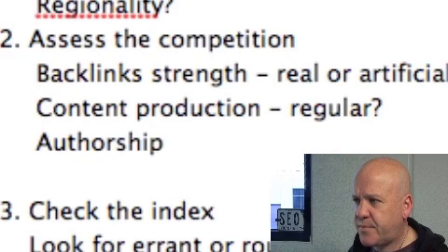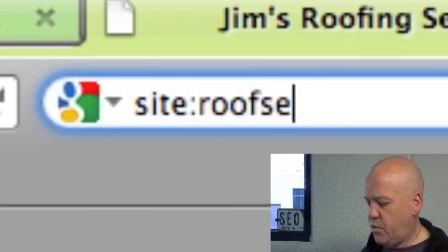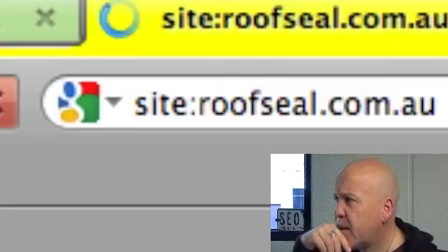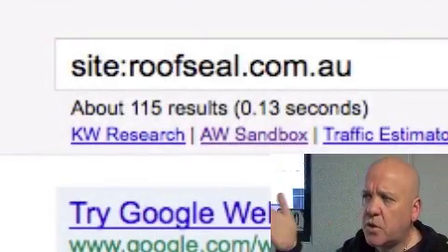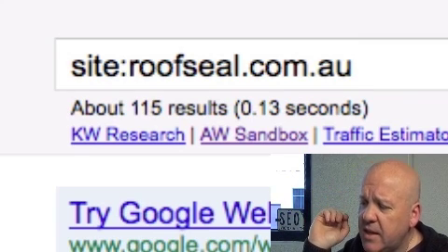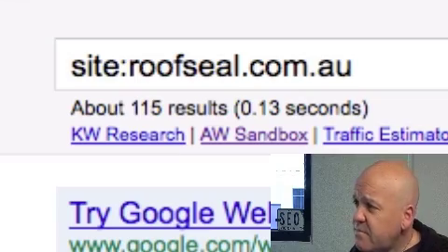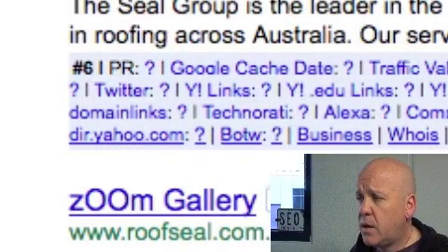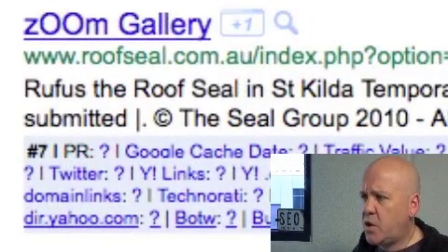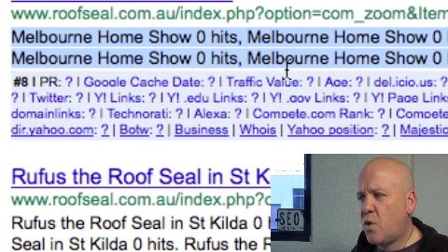Then you're going to have a look at your own site. Let's first go and have a look at the index — I'll type in site:roofseal.com.au. We can see that roofseal.com.au has 115 pages in the index. If the site is not that big, you've got a problem. If the site is a lot bigger than that, you have a problem. If that seems about right, then okay. To me, that seems a lot of pages for a site, and I'm already starting to see some things that look a bit questionable — things repeated in descriptions, which tells you something's not quite right.